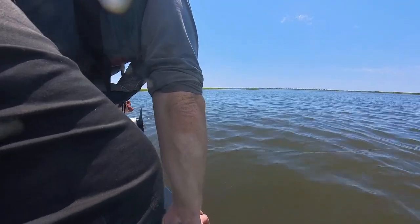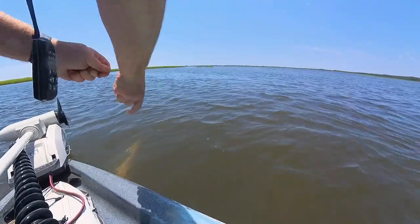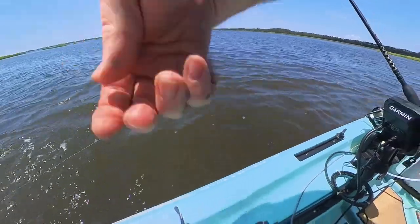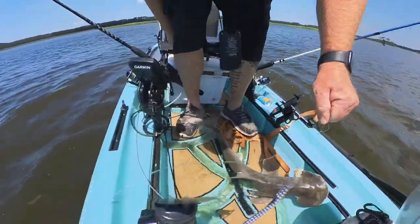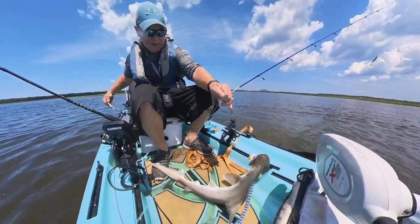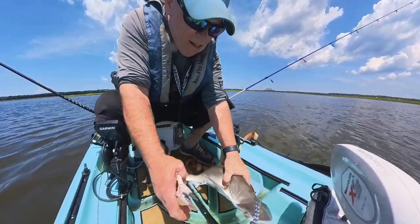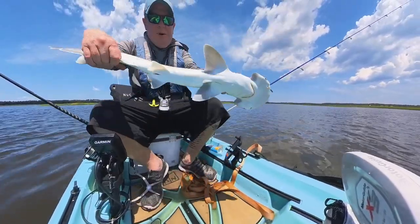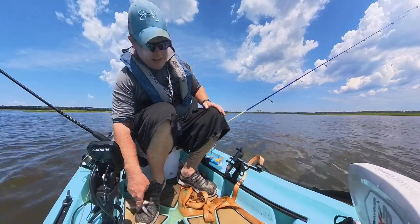What a mess. I don't even know what to do. Alright, come here buddy — come here. Let's see how I can do this. Try to get all this line and everything back. Here you go — you can see a little bonnethead shark, probably two feet, something like that. Definitely not what I wanted to catch.